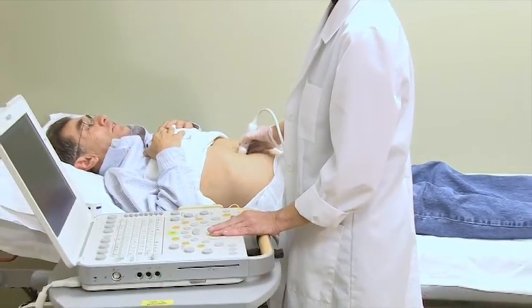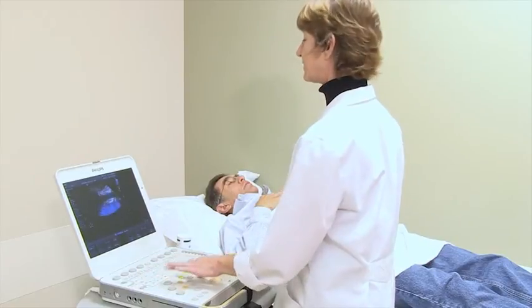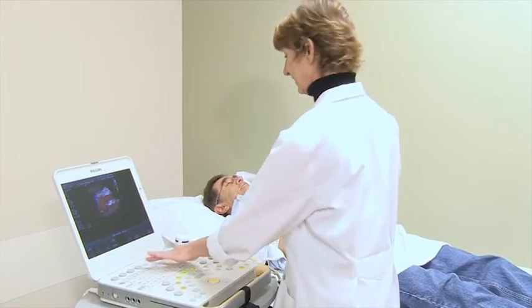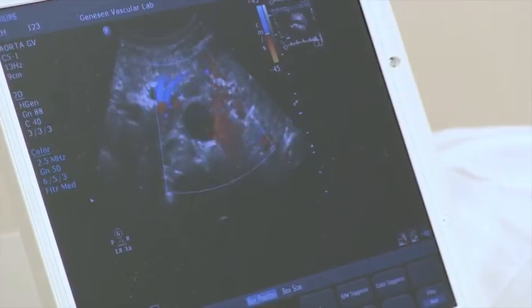At times you may be asked to roll on your side or take a deep breath. This test is painless and usually takes approximately 15 to 45 minutes, depending on the area your doctor has requested we look at.